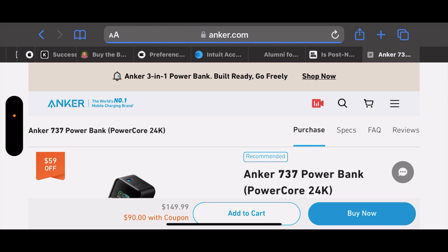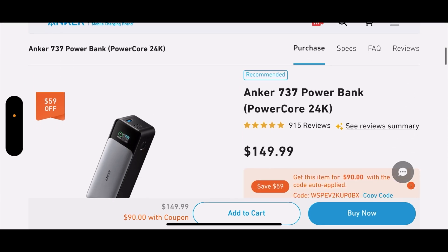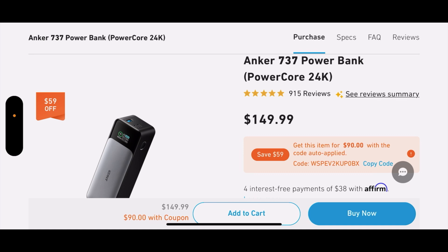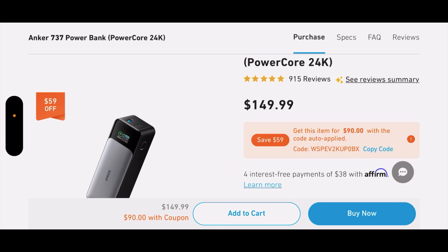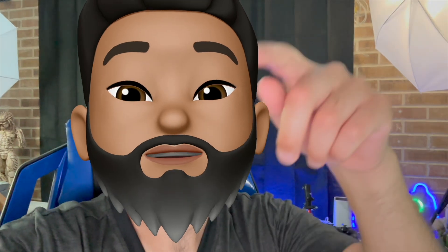The Anker 737 retails for about $140 to $150 normally on Amazon or their main website, but you can usually find it on Amazon for about $90 to $100. I'll share my affiliate link in the description, which helps support the channel's growth — thank you.